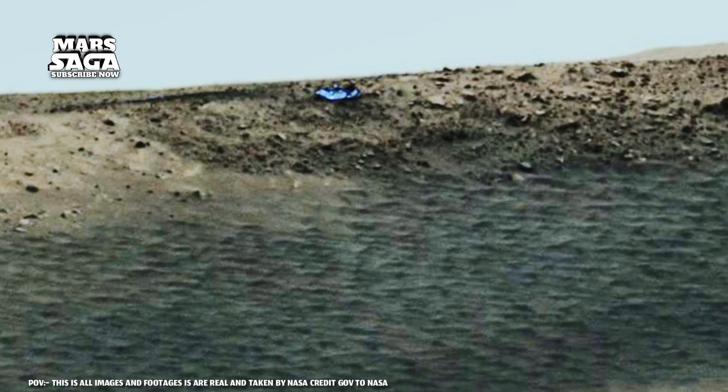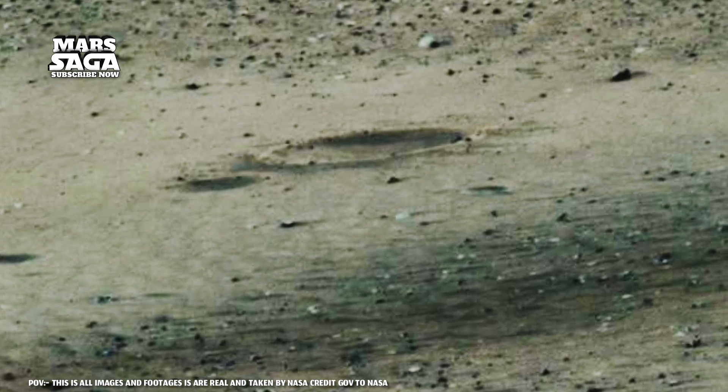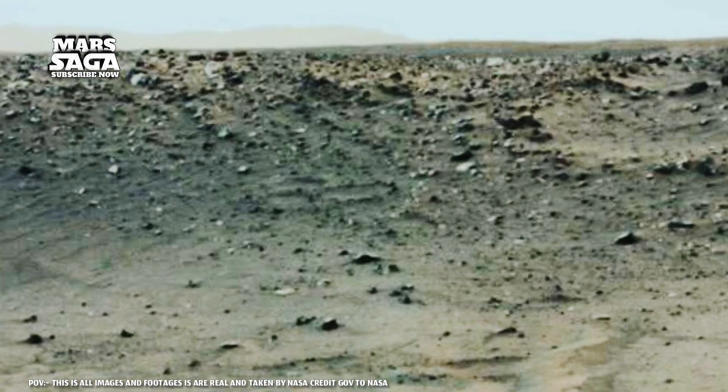Some Martian rocks are so strangely shaped, it's almost as if someone carved them. A few even resemble organic fossils — branch-like, coral-like, even tree-like. While scientists explain these as erosion, one can't help but wonder: is it really just erosion, or something more?